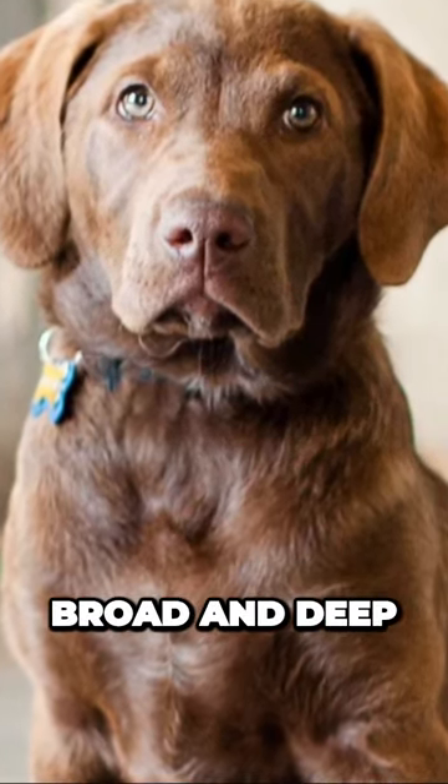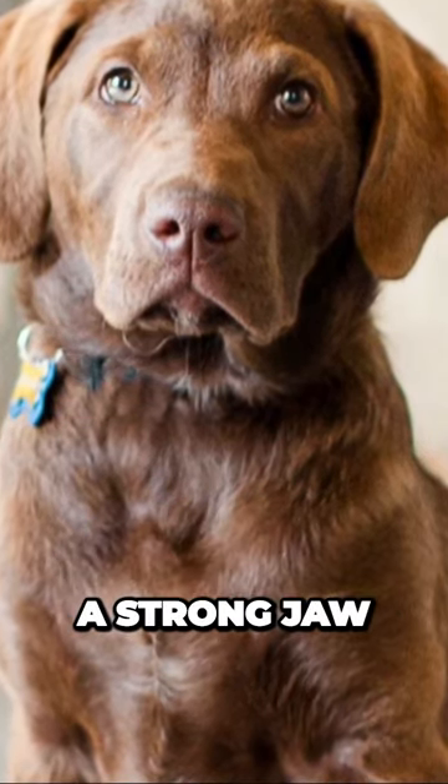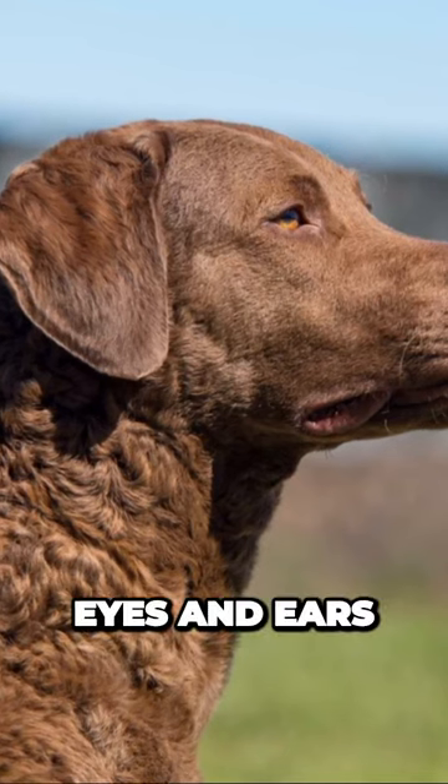Their head is broad and deep, with a straight profile. Chesapeake Bay Retrievers have a strong jaw and wide-set jaws. They also have a pronounced stop, giving them a distinctive appearance. Eyes and ears.